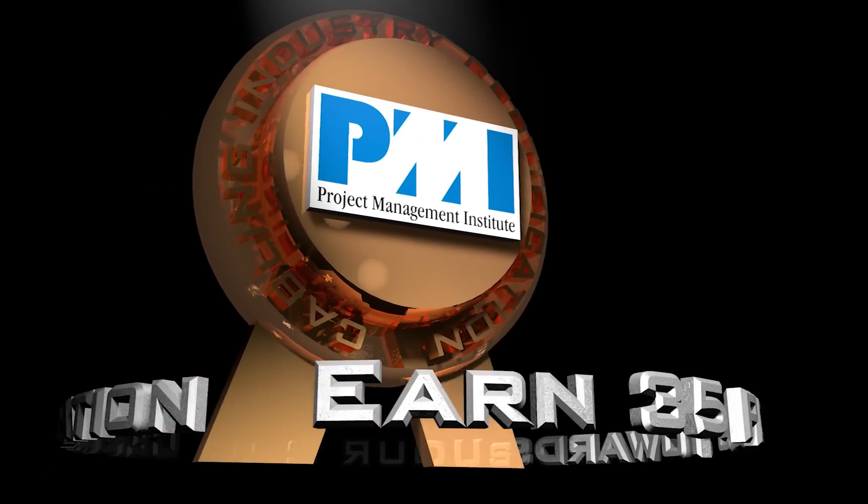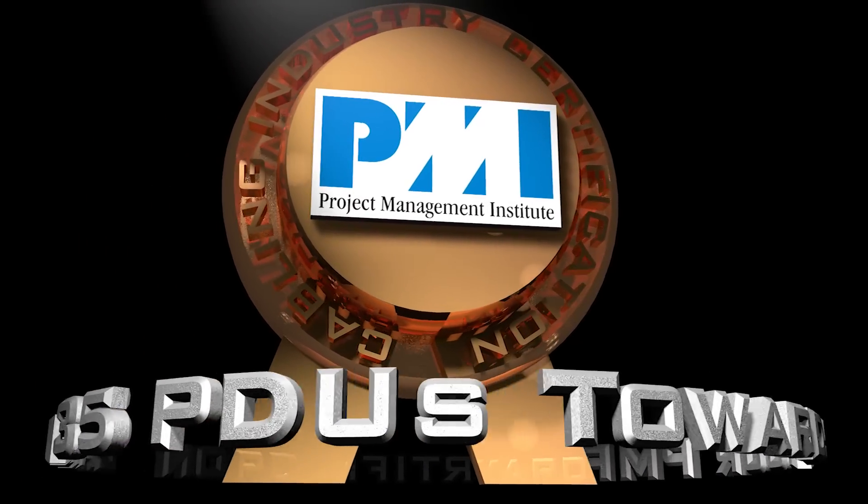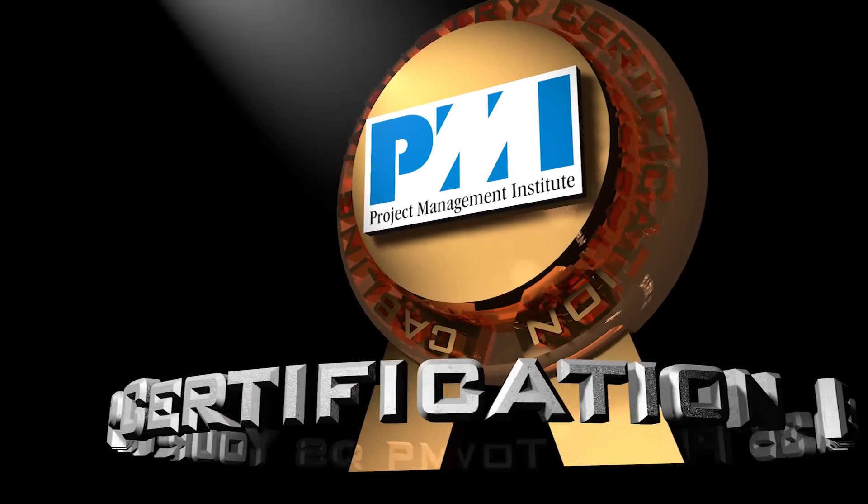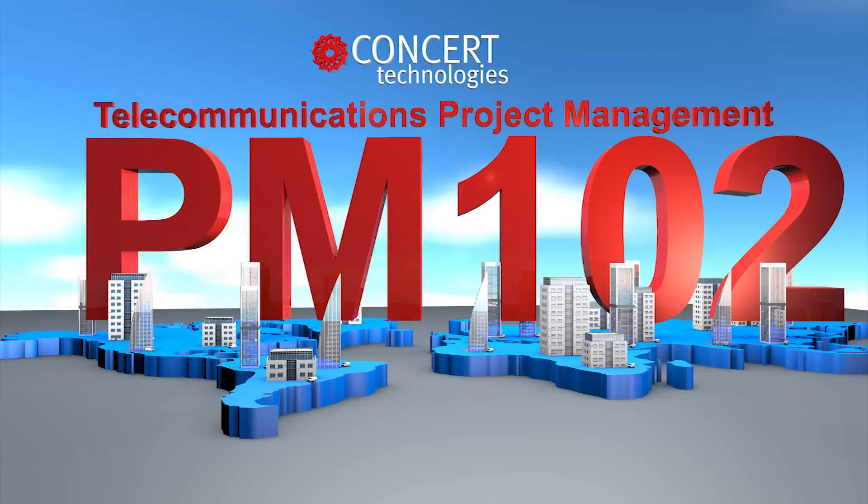This course offers you 35 professional development units towards your PMI Project Management Professional, or PMP certification. For more on the Bixi PM102 course offered by Concert Technologies, click the link.